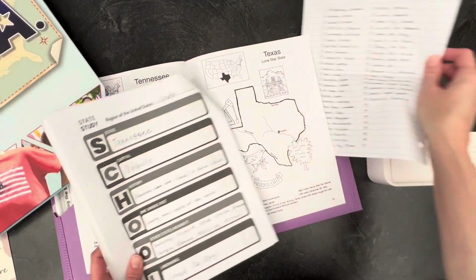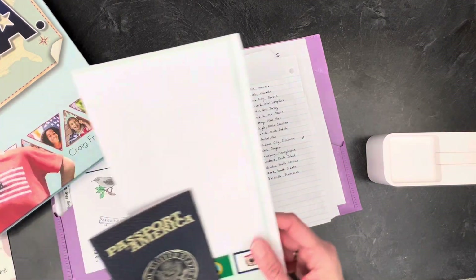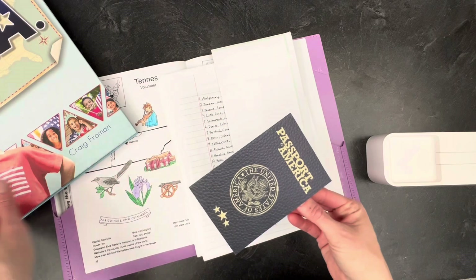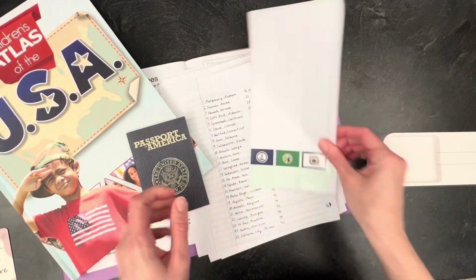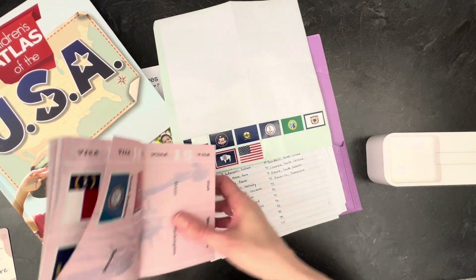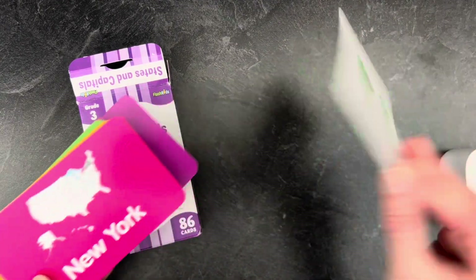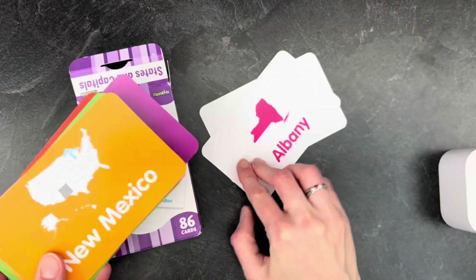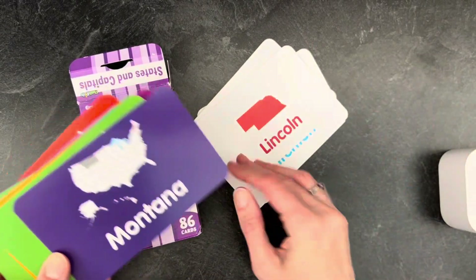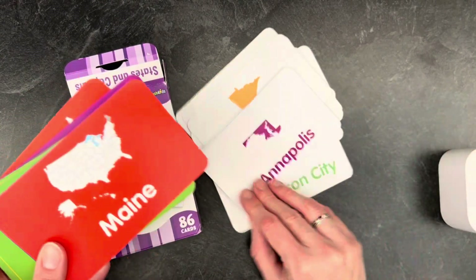I also included a sheet of paper for them to write down states and capitals as we study through those. Each day they stamp their passport — these fun little passport books came from Masterbooks along with their curriculum. They've got their state flags here, and each day whatever state we're studying they simply stamp it into their passport. This simple pack of flashcards has been a tremendous help for studying states and capitals. We use these flashcards in all sorts of different ways — the kids really love to race each other and see who can remember more states and capitals than their siblings.